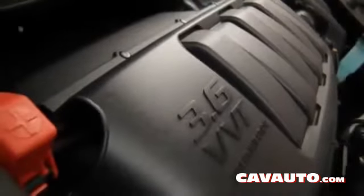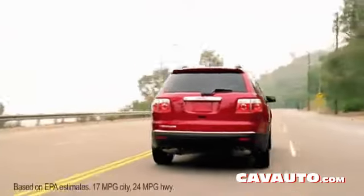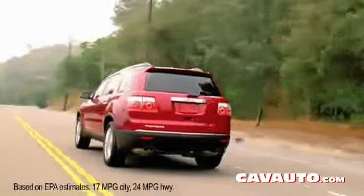The Acadia offers a 3.6-liter direct-injection V6 that delivers 288 horsepower and a six-speed transmission. You can get 24 miles per gallon on the highway for front-wheel drive vehicles, which is class-leading fuel economy for any eight-passenger SUV.